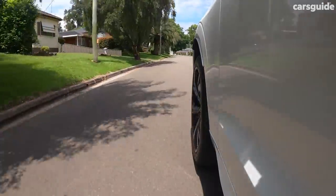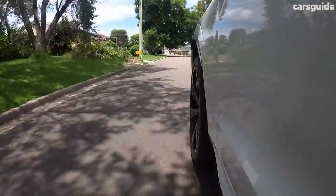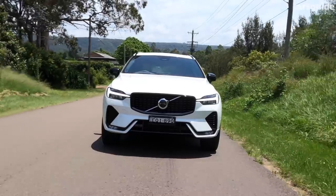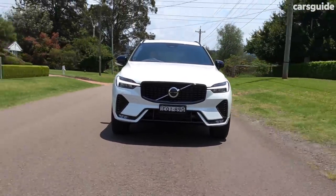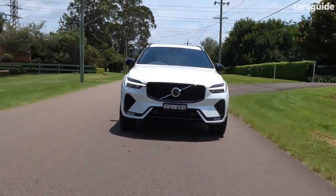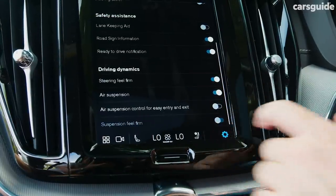You might buy a car that doesn't have the air suspension option and it might ride completely differently — I can't tell you about that because I haven't driven that variant. What I can say is you can adjust the air suspension to suit what you prefer. There's a firm setting or a standard setting — I found standard is actually a little bit jittery at times, while firm has a bit more of a planted road feel, so that's where I've had it set.